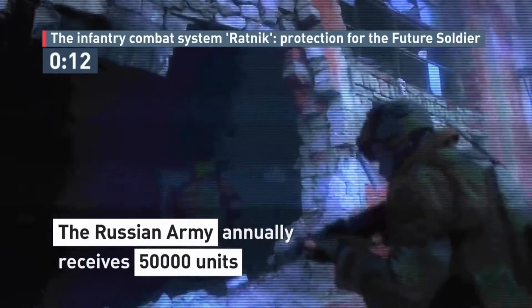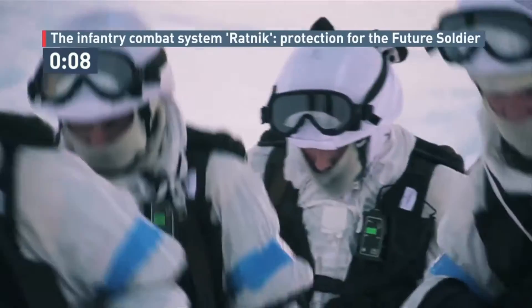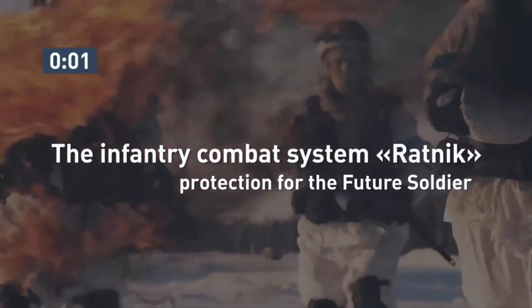The weight of the full RAPNIK infantry system with the special thigh and shoulder bulletproof shields is 19-20 kilograms. Basic RAPNIK gear, for engineers and medics, weighs 15 kilograms without thigh and shoulder guards.